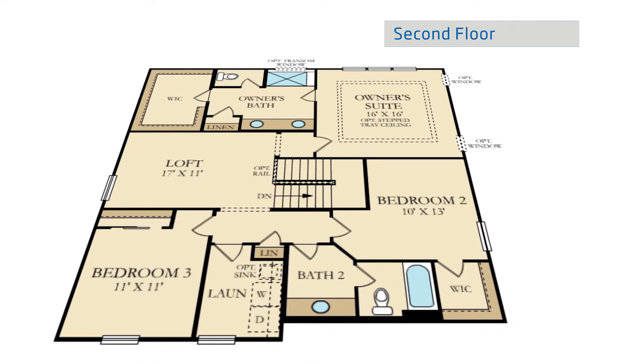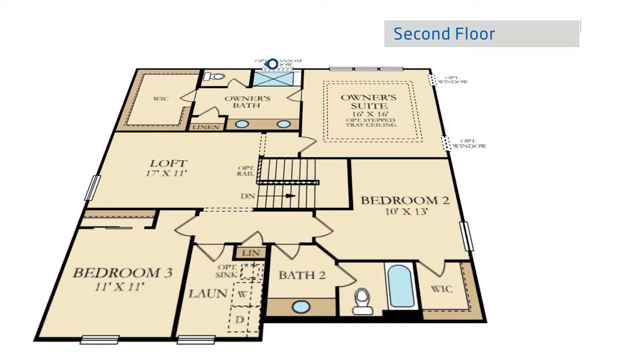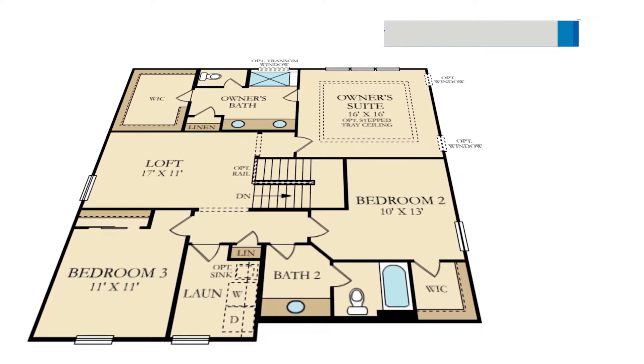The exquisite owner's suite features a private bathroom with double bowl vanity, oversized walk-in shower with seat, and an expansive walk-in closet.